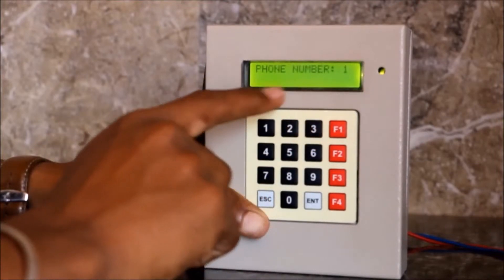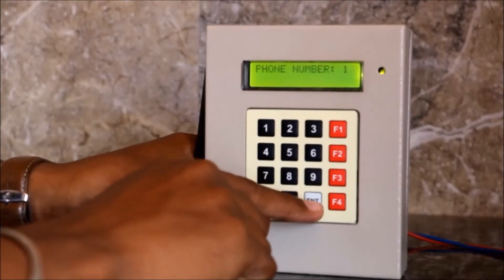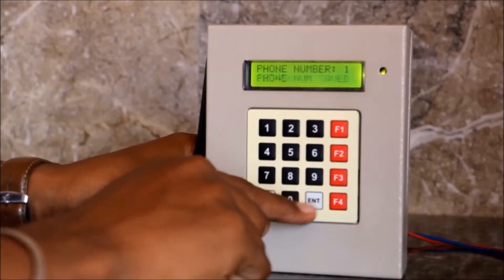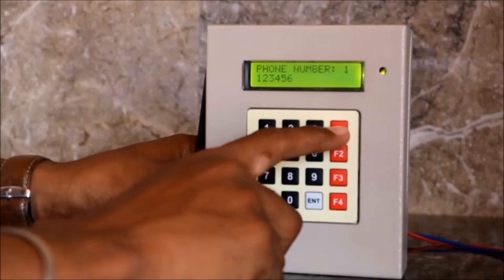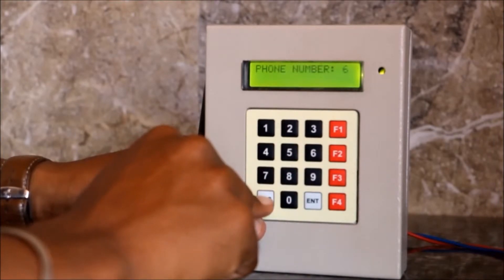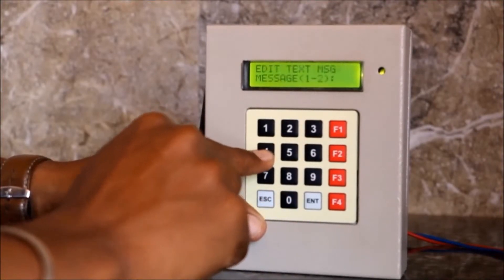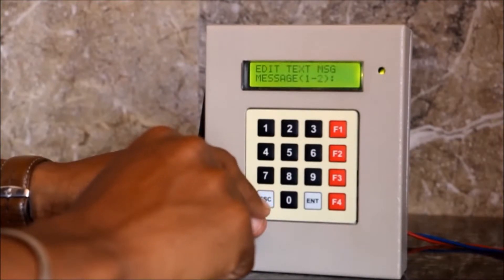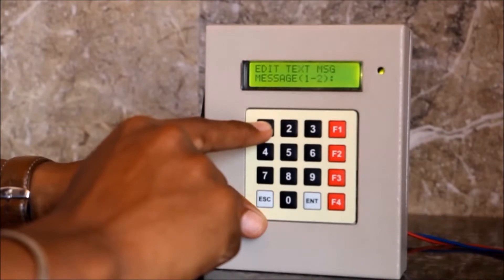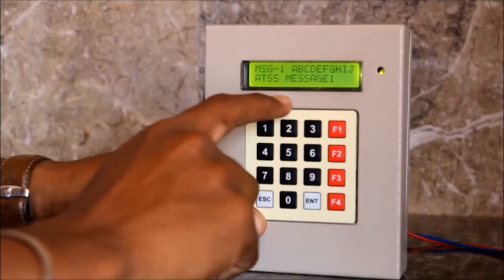The third option is phone number. If you want to enter the phone number, you can use this third option. Now we will see how to enter the phone number — press enter and press the phone numbers as you like, then press enter. The phone number will be saved. We can save up to 10 numbers. The first three numbers are admin and seven numbers are users. Press escape. The fourth option is edit text message. You can edit individual text messages for trigger 1 and trigger 2. The default message is ATSS message 1.